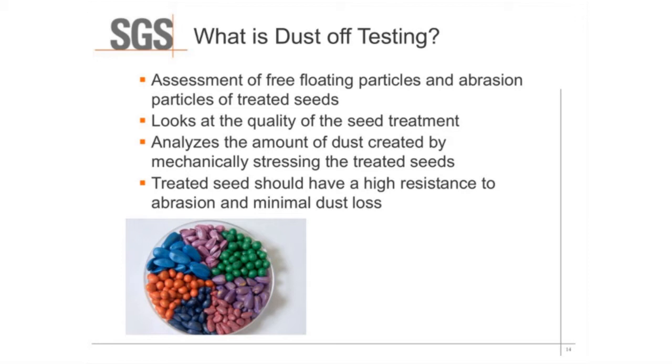Now we'll talk about what dust-off testing is. Dust-off testing is an assessment of free-floating particles and abrasion particles of treated seed. It looks at the quality of the seed treatment — how it sticks to the seed, whether it flakes off — and it analyzes the amount of dust created by mechanically stressing the treated seeds. The treated seeds should have a high resistance to abrasion and minimal dust loss. The mechanical stressing is set to mimic the activity that would occur during planting of seeds or handling them otherwise.